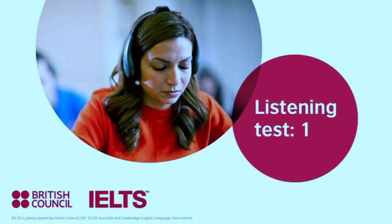You will hear an employee of the Sports Super Centre giving a guided tour of the facilities in the centre. First, you have some time to look at questions 11 to 17.